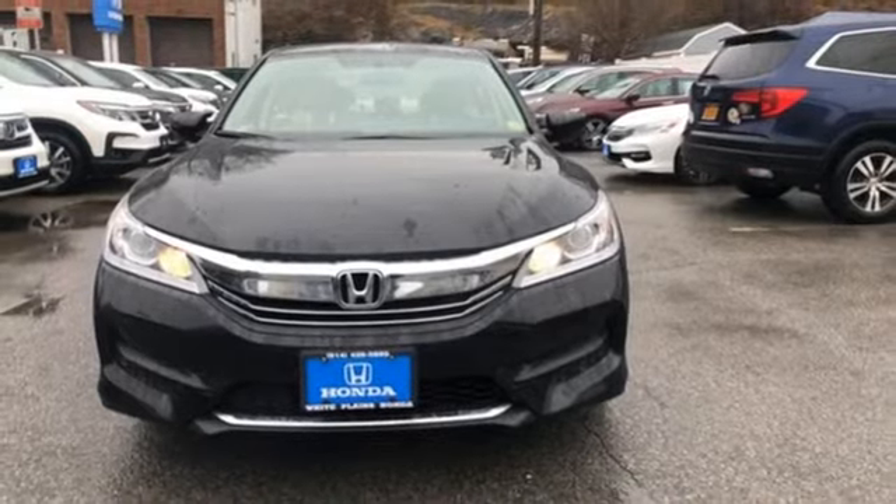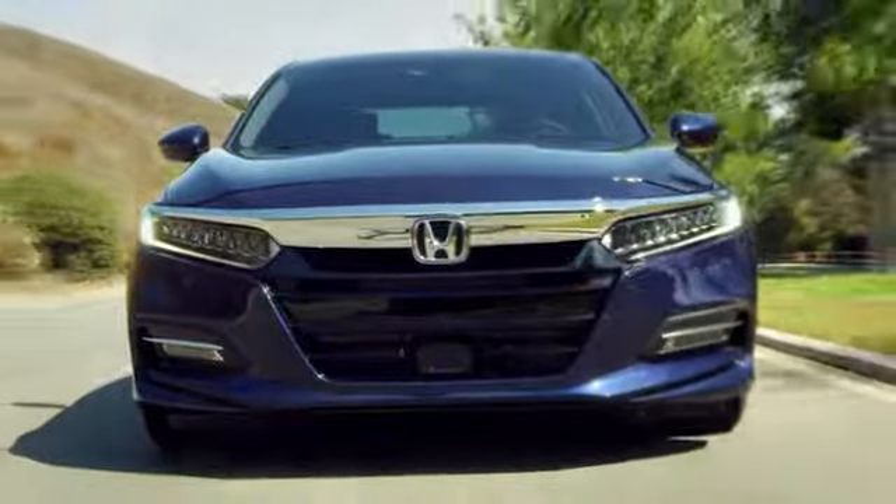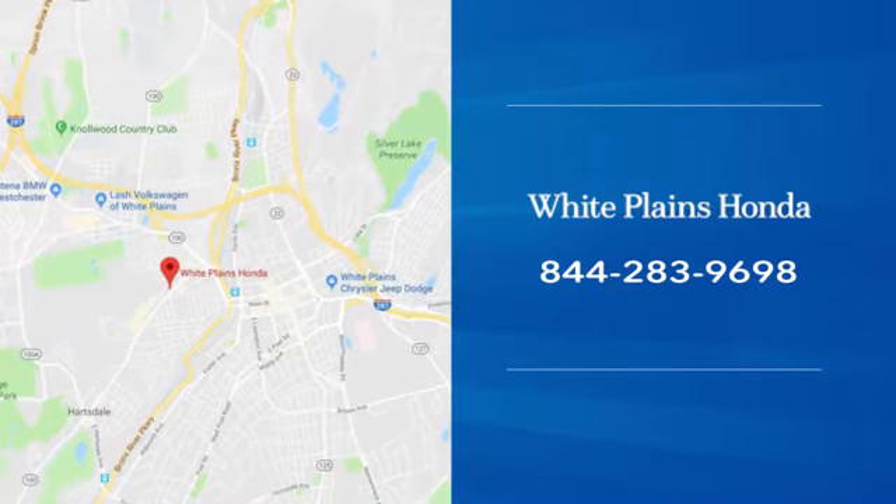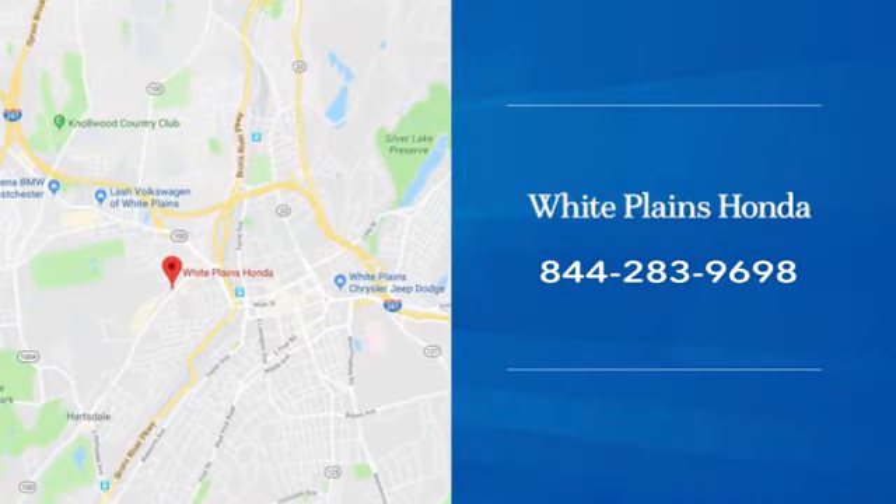Hurry in today and see it for yourself. With hundreds of vehicles to choose from, we have the new or pre-owned vehicle you're looking for at White Plains Honda. Call or stop in today.